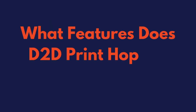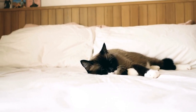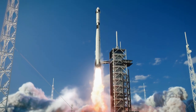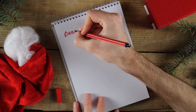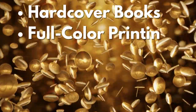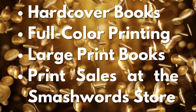We've covered most of the commonly asked questions about D2D Print, but everyone likes to look forward, so we're often asked: what features does D2D Print hope to add in the future? We have no intention of getting complacent just because we launched D2D Print. There are options we didn't launch with that we know are in high demand. Launching new features takes time and resources, but we do have a wishlist and we're excited to send them down the production pipeline. This includes hardcover copies, full color printing, auto-formatted large print options, and the ability to make print sales on the Smashwords store.